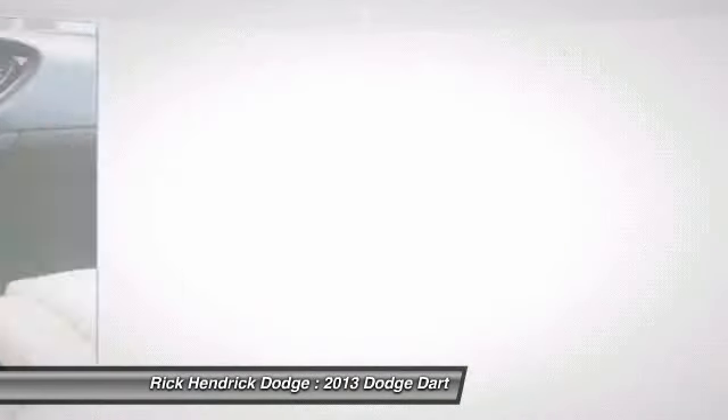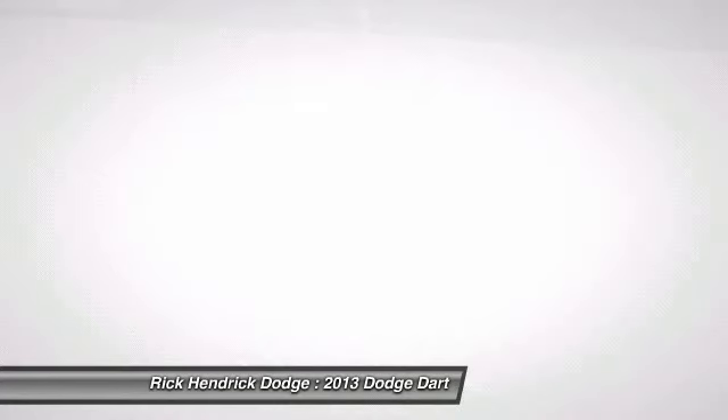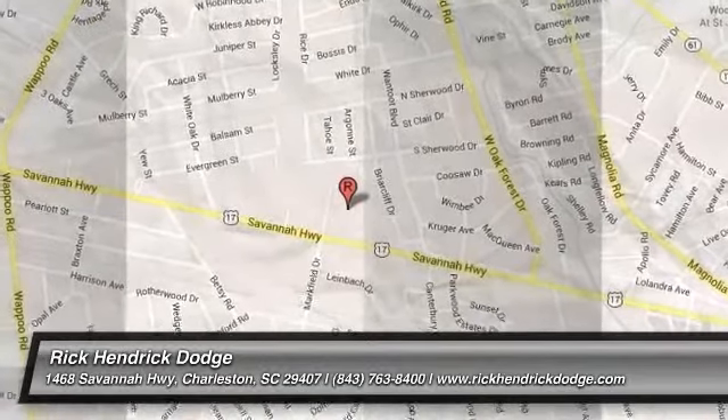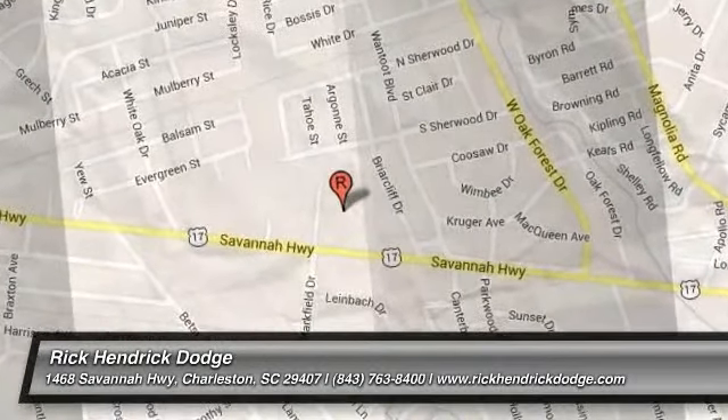Searching for a dependable vehicle that looks great too? You've found it, so stop in today. For more information, visit www.fema.org. See you next time.